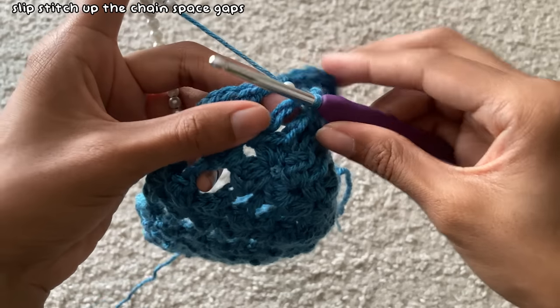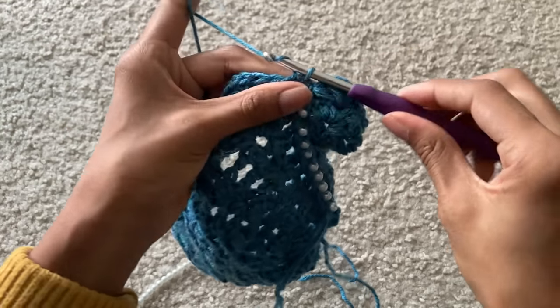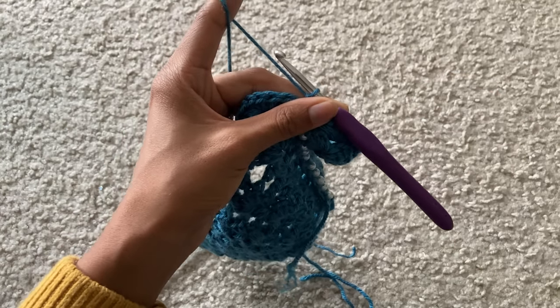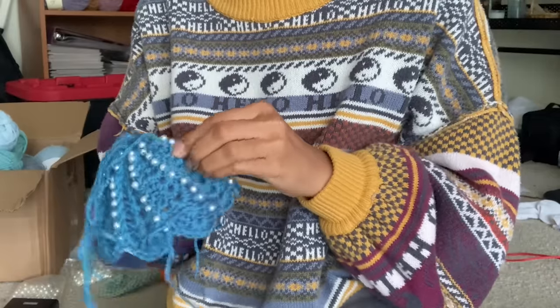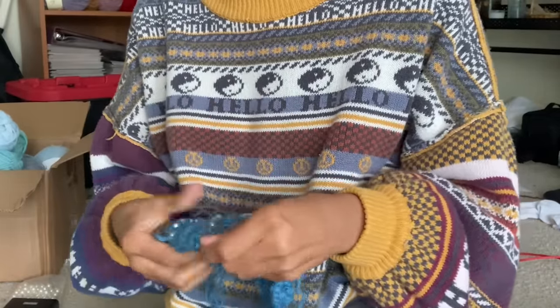I worked all the way up the columns, making sure to work into the last space at the edge of the top of the shell. After chaining one and cutting a tail to weave in, I repeated this for the rest of the gaps on the shell, making sure all the pearls were popping out the way I wanted them to.